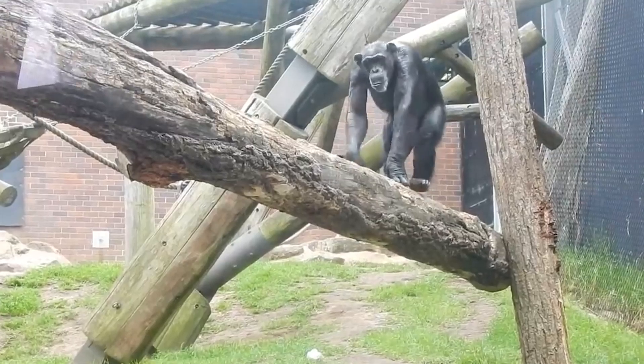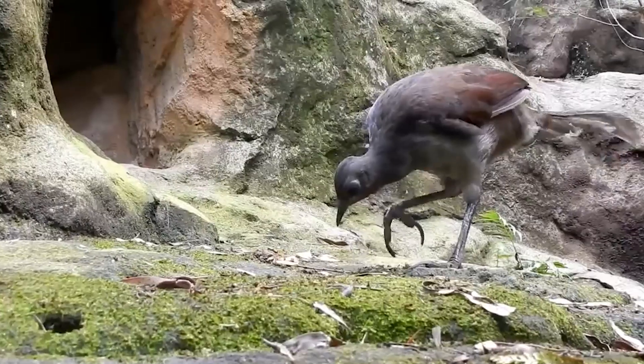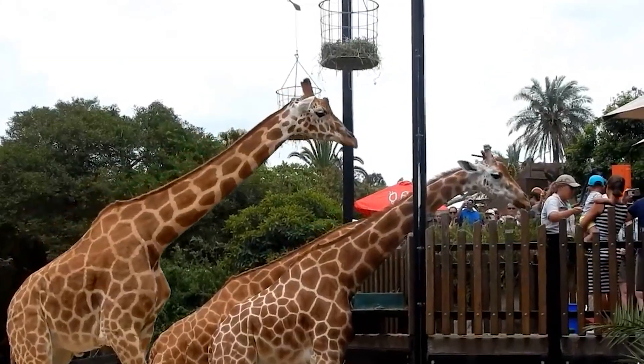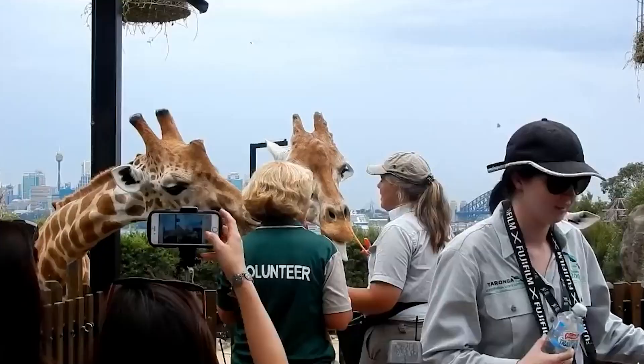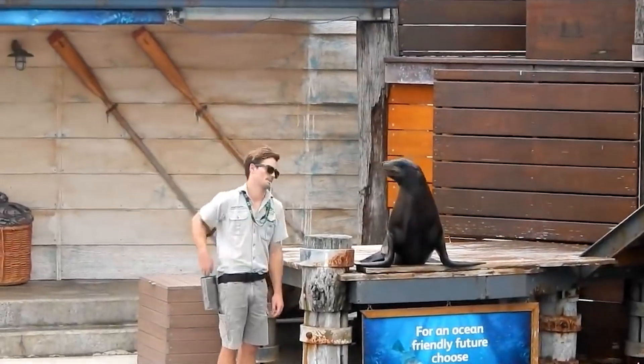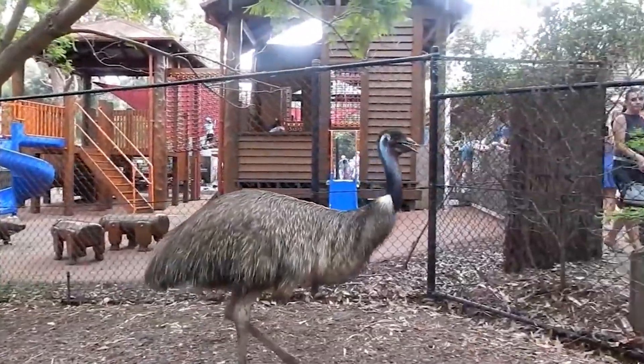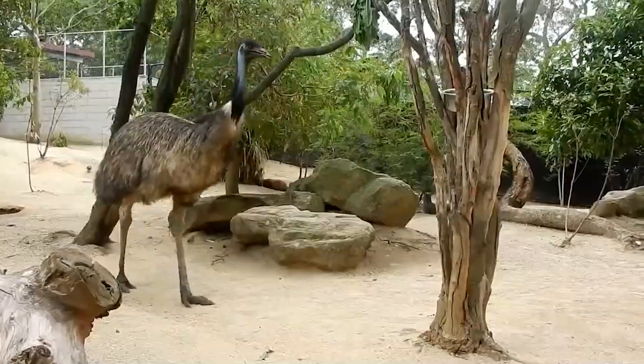Tiger Trek, the chimpanzees, and the gorillas. Animal exhibitions and daily keeper presentations add to the enjoyment. Feed the giraffes, interact with a cute koala, or build friendships with a meerkat. Another perk is entertaining shows such as a seals for the wild presentation and a free-flight bird display, which are included with your entry ticket.